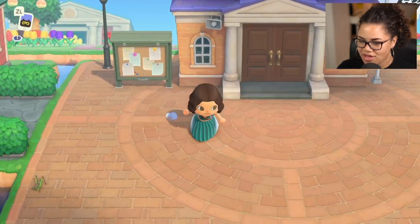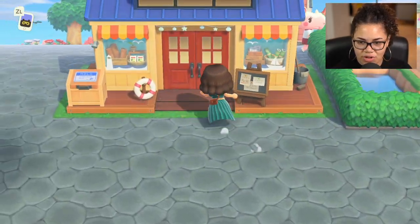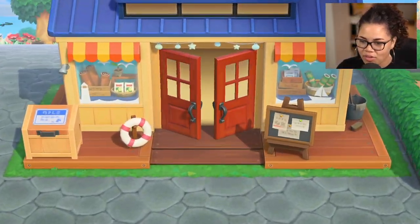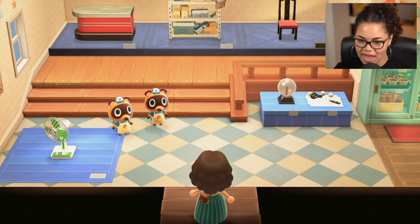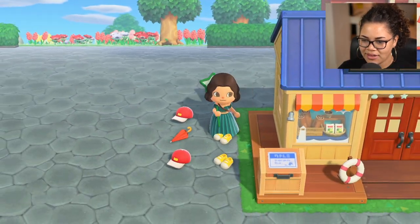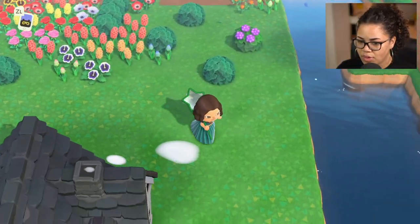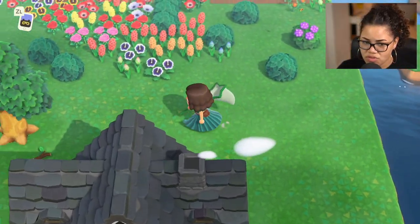So today I strictly want to focus on the new bugs. I saw that there are a couple that are going to be here all day, or at least from like 4am to 9pm, so I'm really excited to catch those guys. I just got to grab my net — and here we go. I did see that a lot of the new bugs would be beetles, so they'll be on trees mostly.